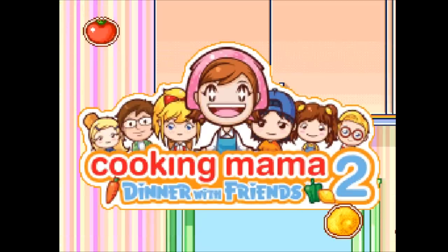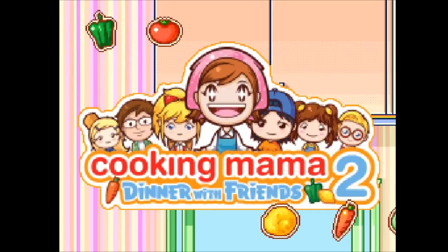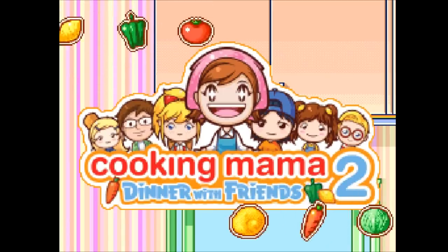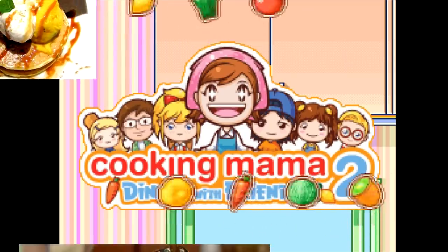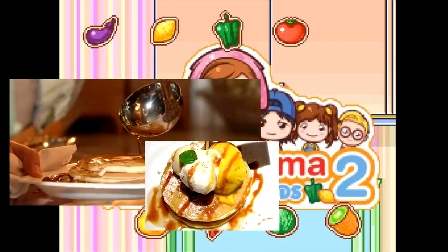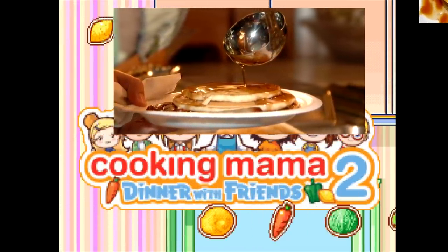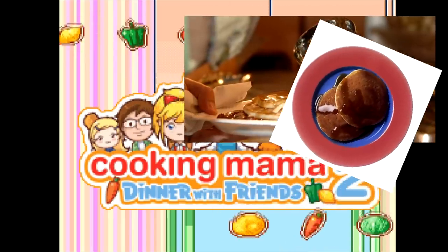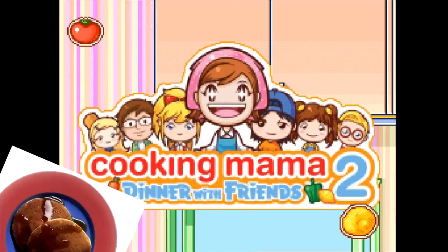The pancake recipes in Cooking Mama are pretty similar, so I'll be using the variation from the second game. It's been a while since I've had this breakfast time treat, so I'm excited to get into it. Pancakes, also called hot cakes, griddle cakes, or flapjacks, are thin, round cakes prepared from a starch-based batter and often contain eggs, milk, or butter. Variations of pancakes are enjoyed around the world, and archaeological evidence even suggests they may have been present in prehistoric societies.